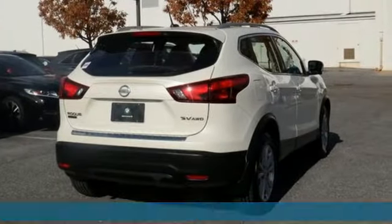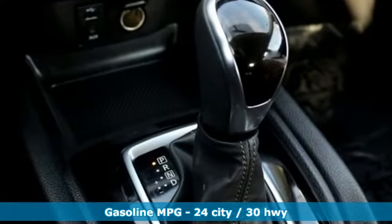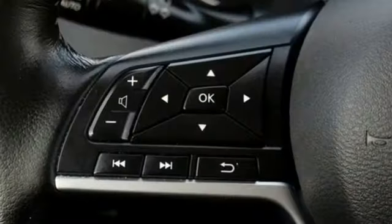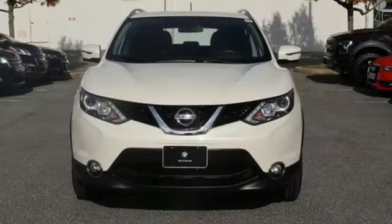Inline four-cylinder engine, dual-zone climate control, streaming audio, heated steering wheel, power heated mirrors, external memory control, aluminum wheels, doors and push-button start proximity key, and continuously variable automatic transmission.